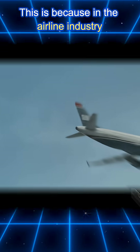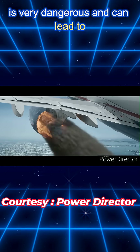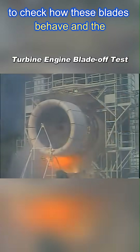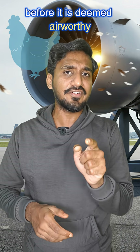This is because in the airline industry, a bird hitting a flight which is in the air is very dangerous and can lead to catastrophic consequences. So, they fire this chicken into these blades to check how these blades behave. And the airplane's engine has to pass this test before it is deemed airworthy.